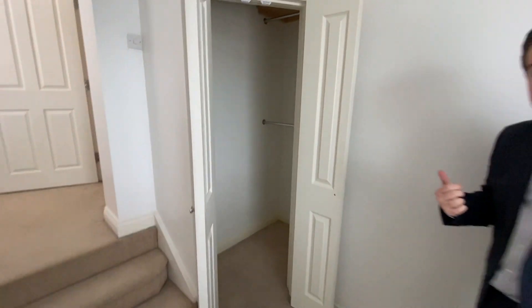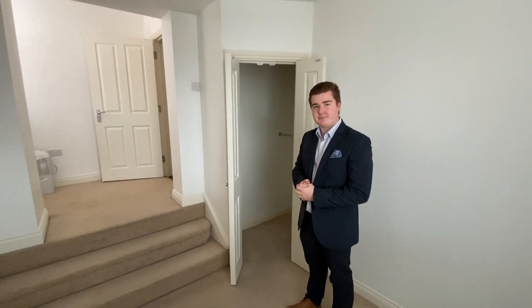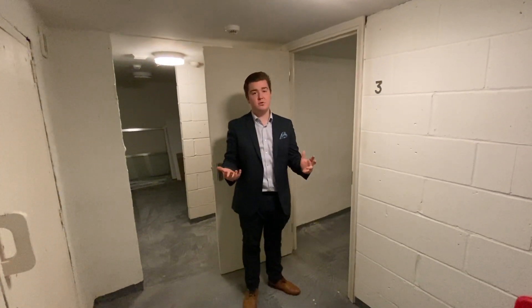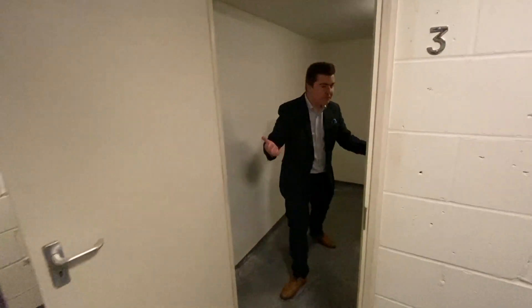We're just going to pop down to the basement where you've got even more storage. One big thing with flats is you never have enough storage — well, not with this one. You've got this whole room in the basement that's just for you.